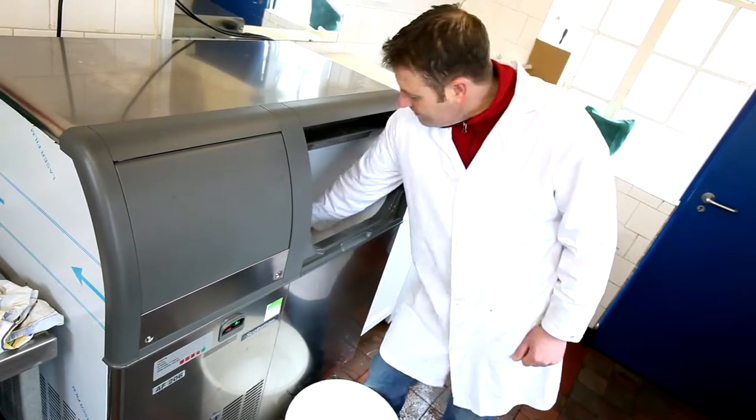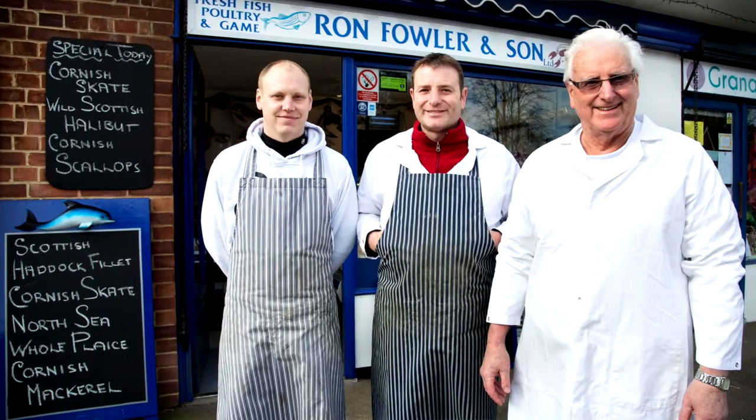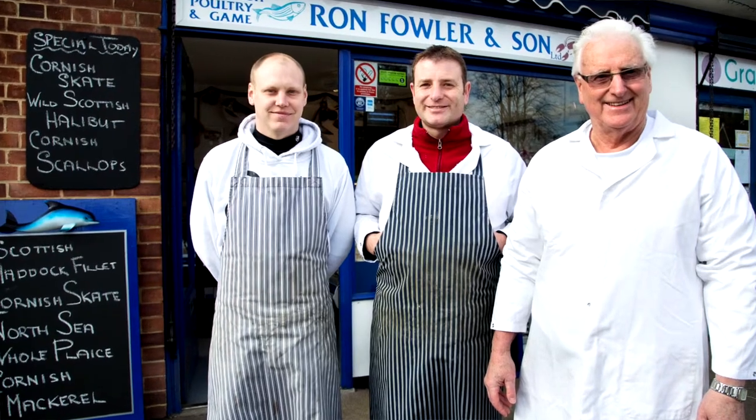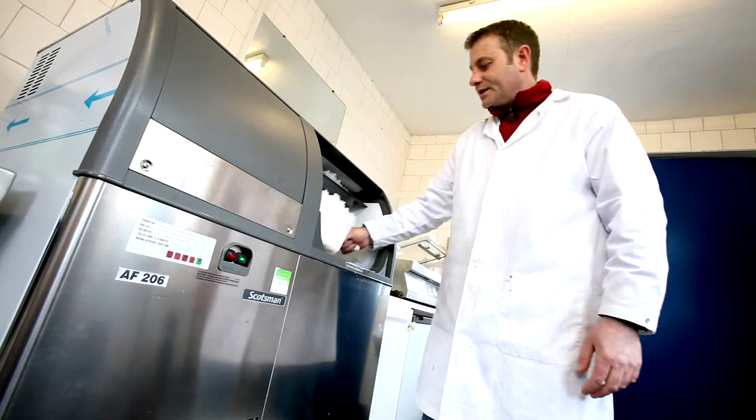The ice machine we use is all plumbed out the back in a preparation room. We just scoop it out into a bucket and use it from the bucket as we need it. We've had four ice machines, all Scotsman, and that's in 26 years. So they haven't done bad considering they're on night and day. They run 24 hours a day and absolutely they are the best.